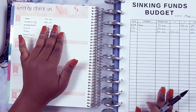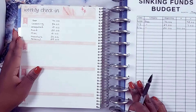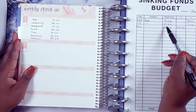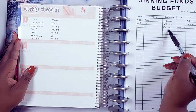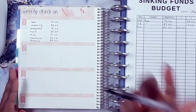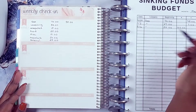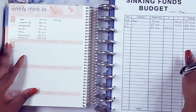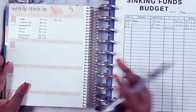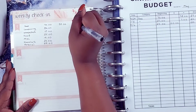Week one — I got paid on the first. So week one, it looks like I rolled over $20 in gas and I added an extra $100, so I stayed within budget. I ended up spending $50. Going back right here, I ended up spending $7, so I ended with $20 remaining. And this is my second week — so now I have a total of $20 remaining.